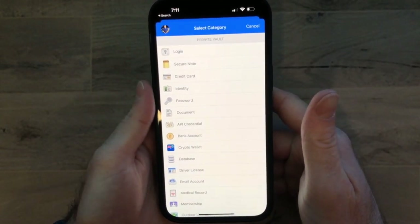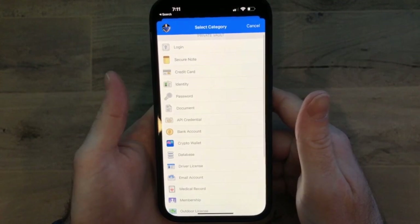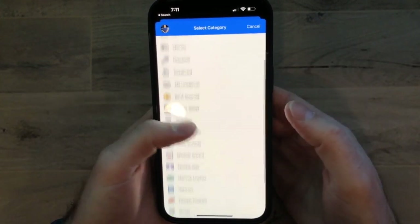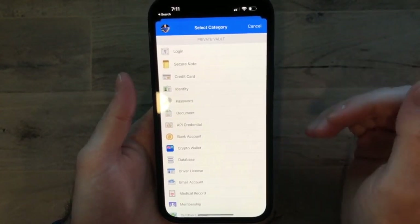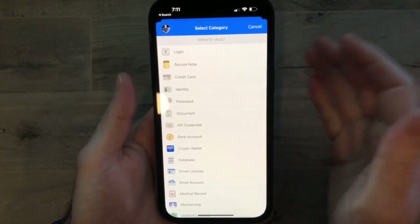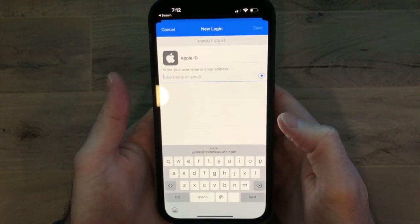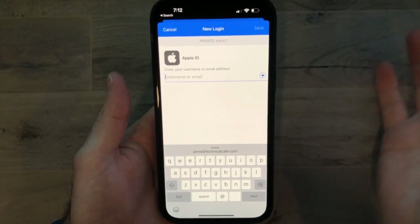Up next is something everyone should probably have: a password manager. My password manager of choice is 1Password. It makes it simple and easy to log and keep track of all your usernames, passwords, and other information. It doesn't just have to be login credentials — you can store secure notes, credit card information, crypto wallet information, licenses, and things like that. It makes it easy to go to one spot, type in a master password, and get access to all of your passwords. 1Password syncs to the web, iPhone and Android, Google Chrome, and computer apps on Mac and Windows.